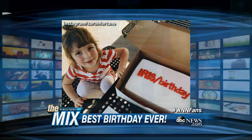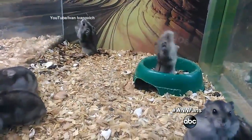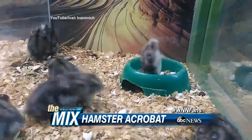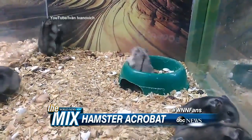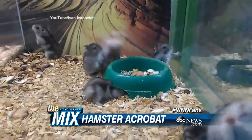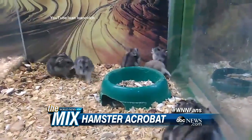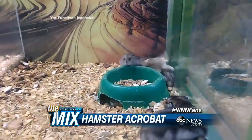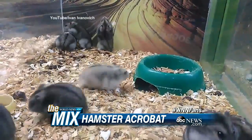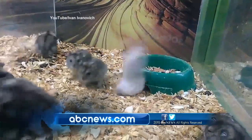This cute video on YouTube shows an entire tank full of hamsters, but there's just that one guy who's got to be a show-off. Is that a real or a toy hamster? It's a real one — just dropping down, doing his dance moves. There's a showoff in every crowd. And that's the news for this half hour.